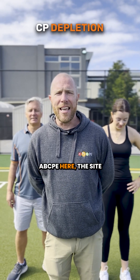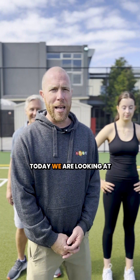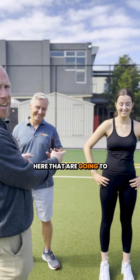G'day guys, Mike from ABCPE here — the site where we make BCPE as easy as ABC. Today we are looking at CP depletion and hydrogen ion accumulation, and we've got two suckers here that are going to help us out.